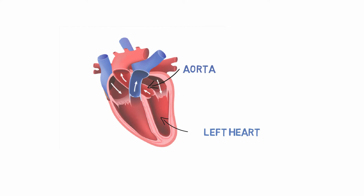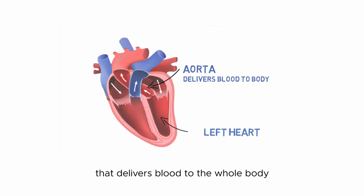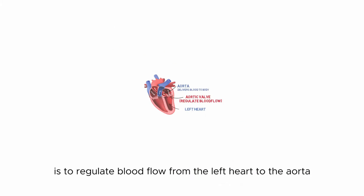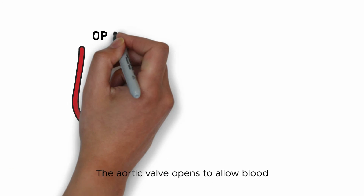The aortic valve is located between the left heart and the aorta. The aorta is the big blood vessel that delivers blood to the whole body. The main function of the aortic valve is to regulate blood flow from the left heart to the aorta.